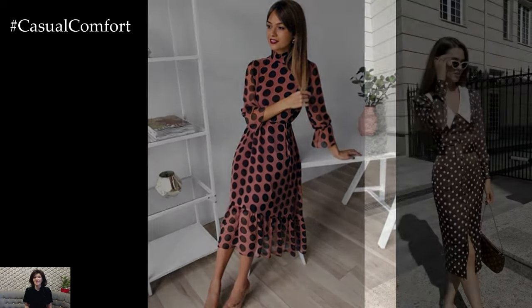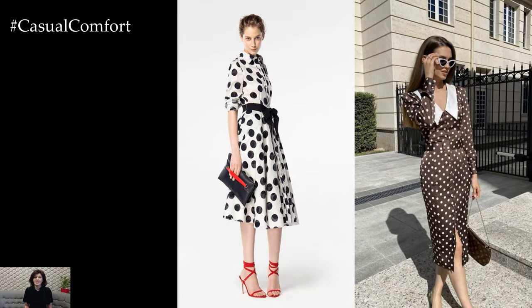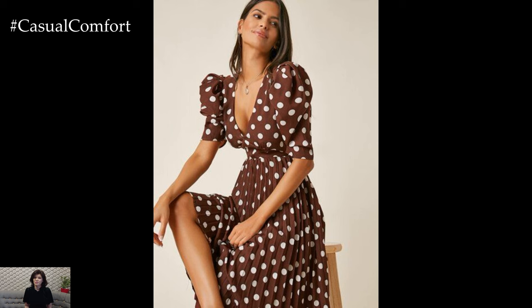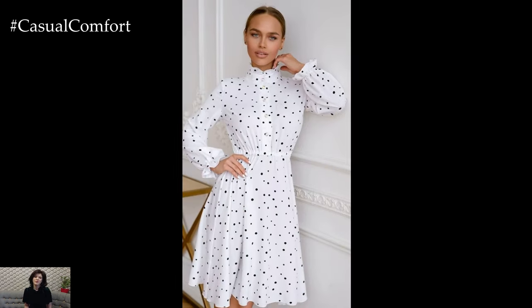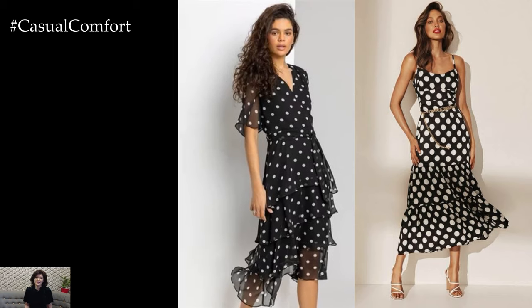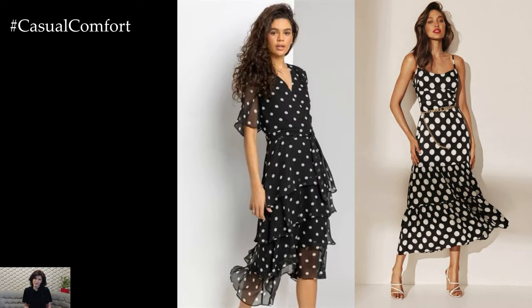In conclusion, simple chic polka dot dresses are a timeless and versatile wardrobe staple that effortlessly combines elegance with playful charm. Whether dressed up or down, these dresses add a touch of retro-inspired flair to any outfit, making them a stylish and timeless choice for any occasion. With their enduring appeal and endless styling possibilities, polka dot dresses are sure to remain a fashion favorite for years to come.